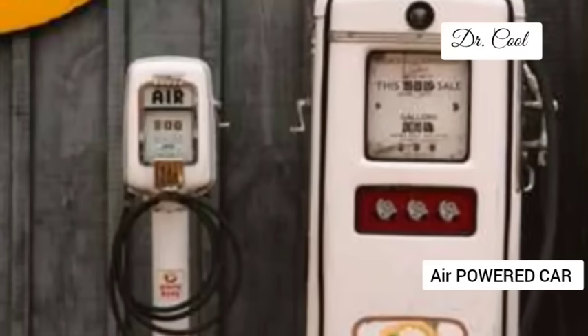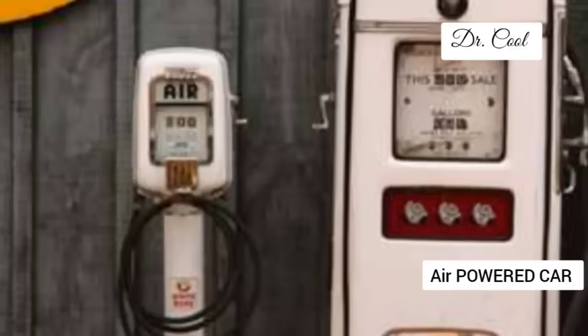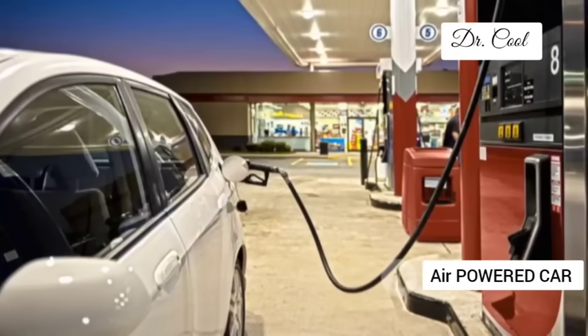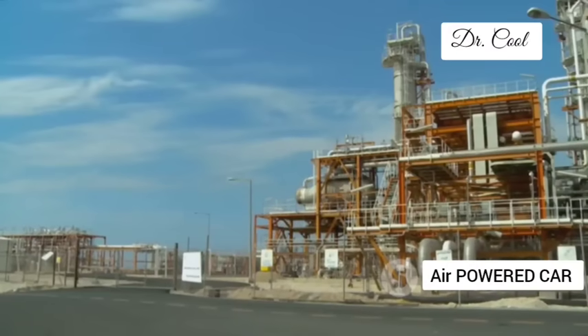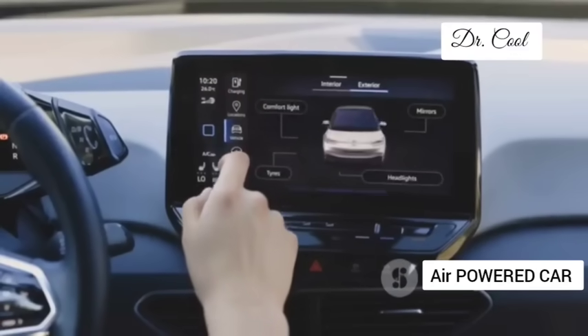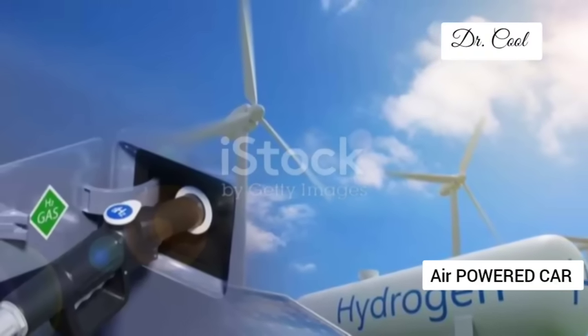GM envisions a future where air compression units are as ubiquitous as gas pumps — available at gas stations, service centres and even in your own garage. Imagine the convenience of filling up your car with air while you pop into the shops. This will require a significant investment in infrastructure, but it's a far cry from the massive undertaking required to build a nationwide network of electric charging stations. With GM's air engine, refuelling is as quick, convenient and simple as breathing.